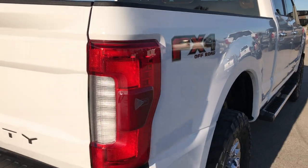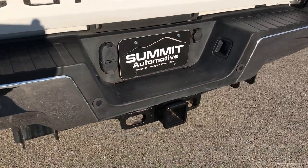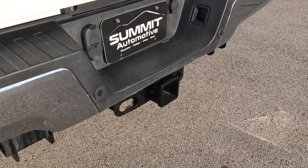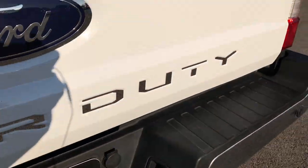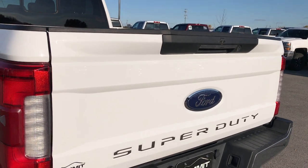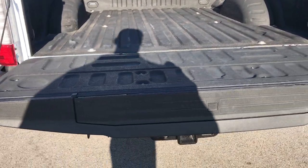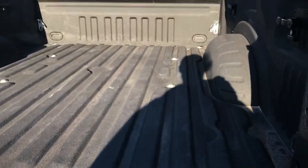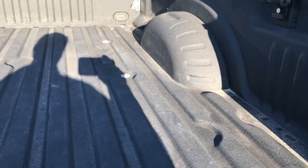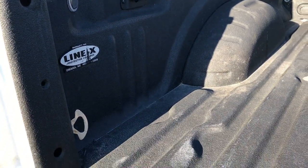The FX4 package gives you the skid plates and the off-road Rancho shocks. Rear bumper is in perfect condition — no dents or dings. It does have the backup sensors, full towing package which includes the receiver hitch, 4-pin and 7-pin wiring. It has the locking tailgate, the power drop-down tailgate — which is a really neat feature — and also the tailgate step assist. The Line-X spray-in bed liner. The bed is in excellent condition as well, no dents or dings, and it also has the LED bed lights.